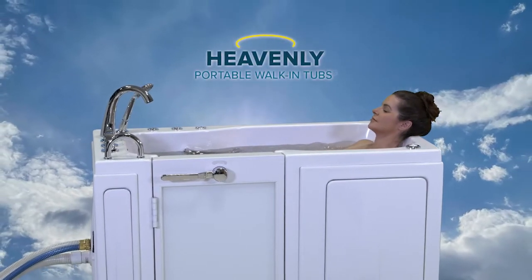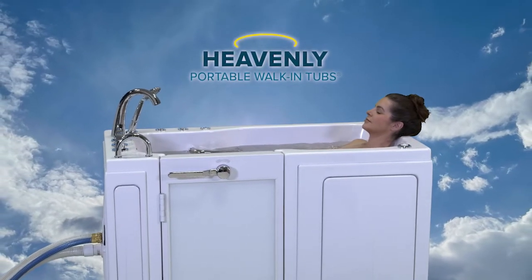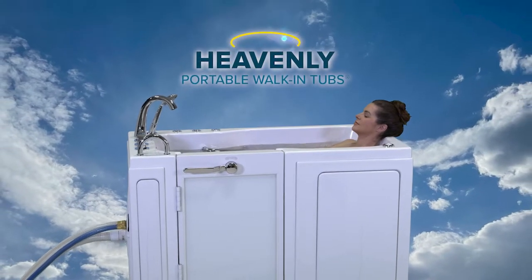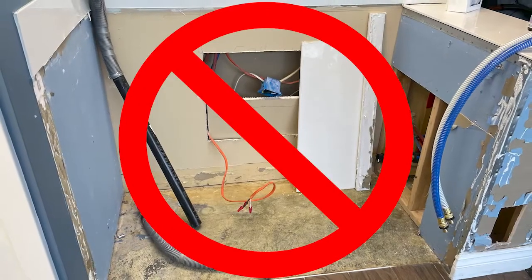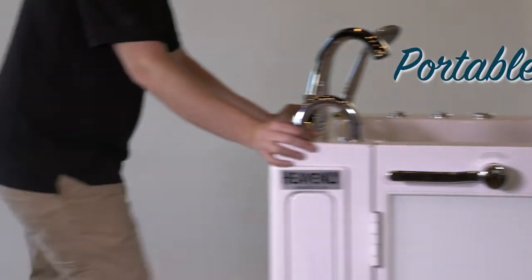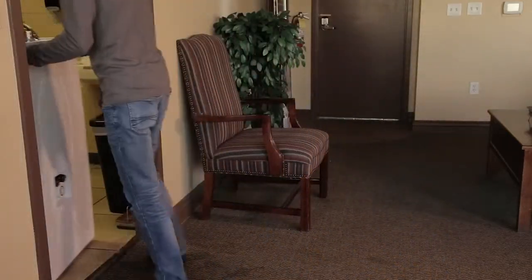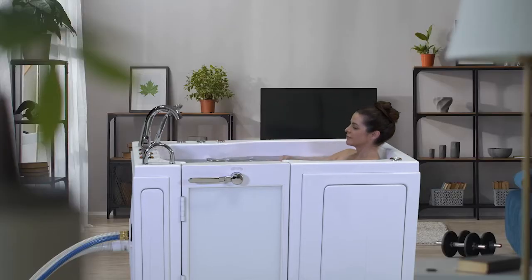Heavenly Tubs has created the world's first and only portable walk-in tub that requires no remodeling and is easy to hook up. Our tubs eliminate the cost and mess of construction while giving you the benefits of being portable and mobile. The tubs were designed to fit through most standard door frames, making it ideal for any room in your home.